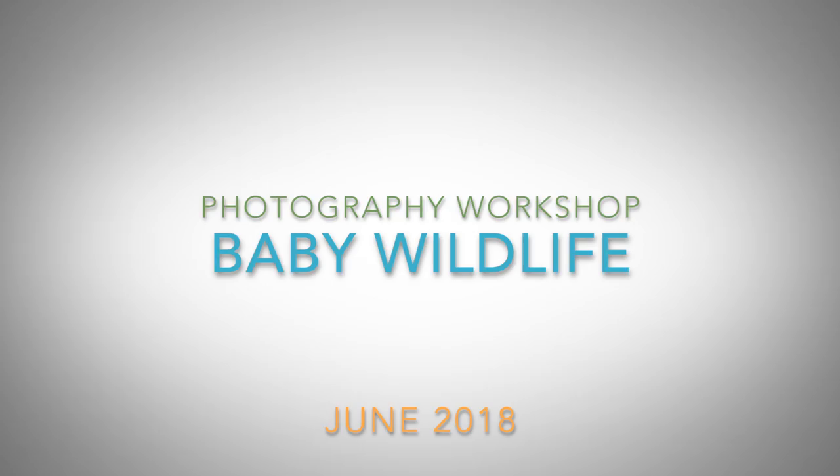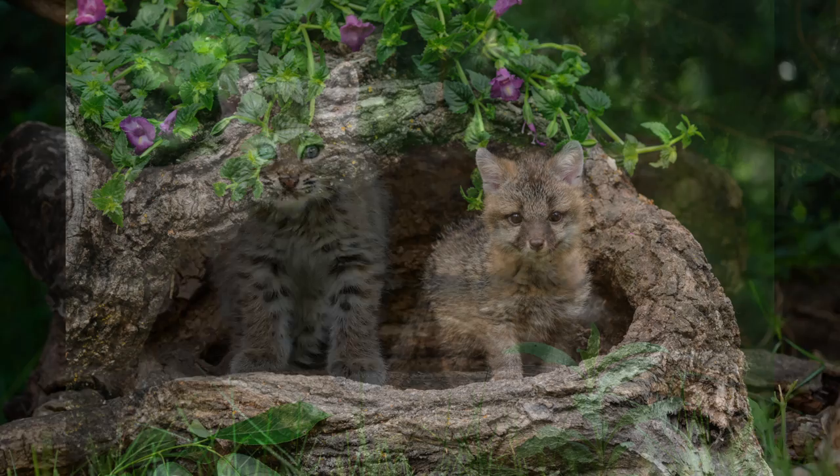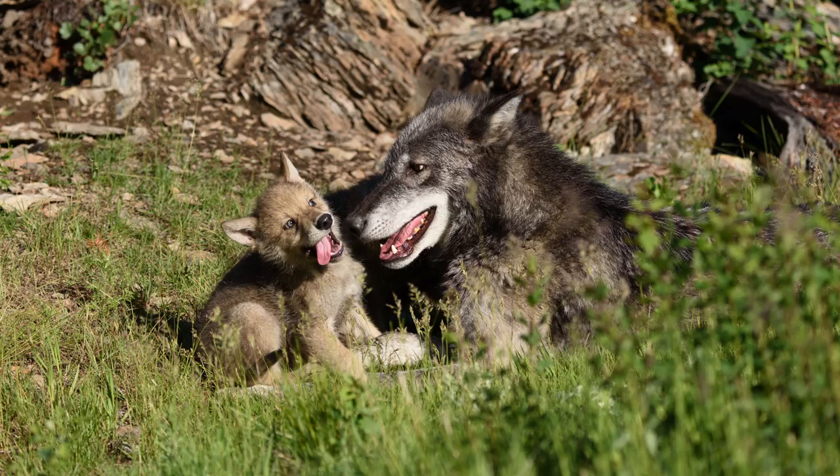Ridiculously cute baby animals — like bobcats, foxes, and coyote — right in front of your camera on the Baby Wildlife Workshop in Montana.